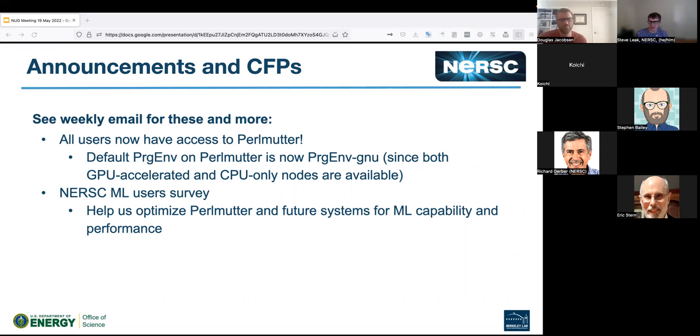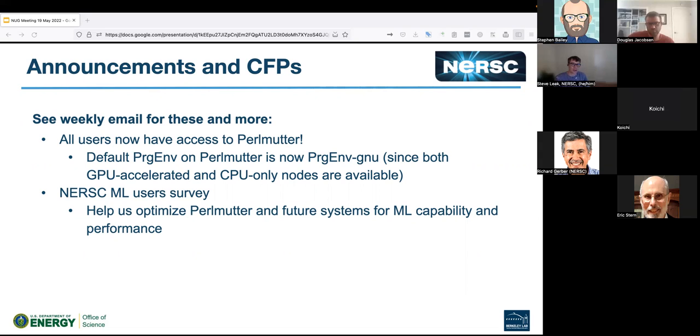Interesting times coming up — lots of progressive opportunities. It's good to see people on there and running things. There might be occasional disruptions as the system is being tweaked. It's worth noting that Perlmutter is not a production resource yet, which means things will change reasonably rapidly, but also that usage isn't being charged on it yet.